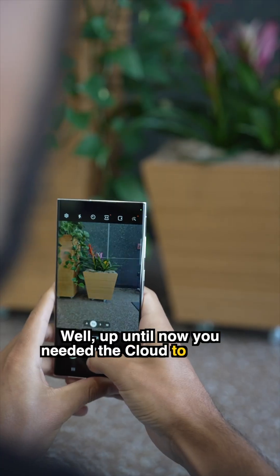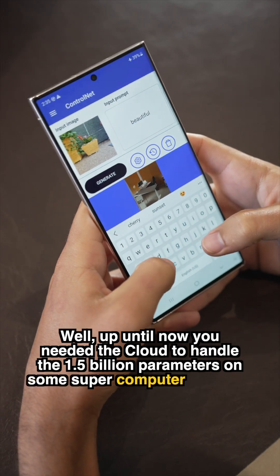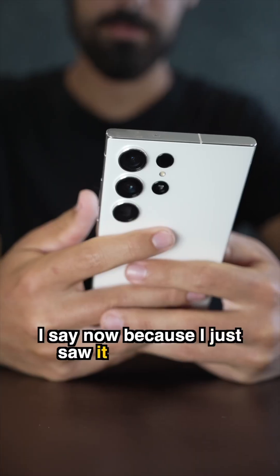Well, up until now, you needed the cloud to handle the 1.5 billion parameters on some supercomputer remotely.